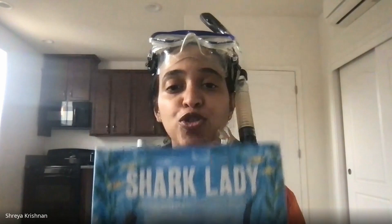So are you ready to be a shark scientist? Maybe you'll be inspired by this book on Eugenie Clark. You'll read how Eugenie broke a lot of barriers as a woman scientist to show the world how cool sharks really are. Hope you enjoyed this video.